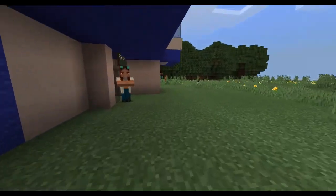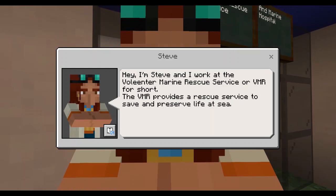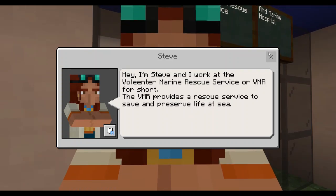On the left is a volunteer marine rescue service to save lives of people at sea. You can say hello to Steve who will tell you about the VMR.